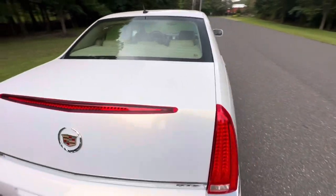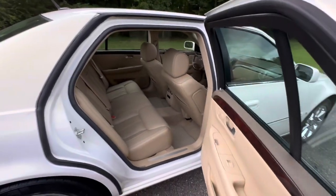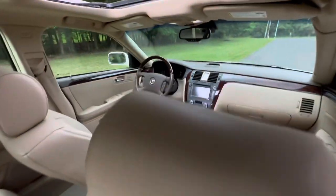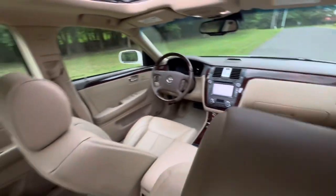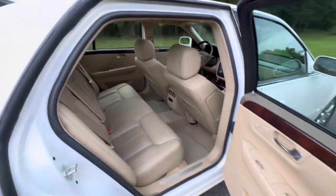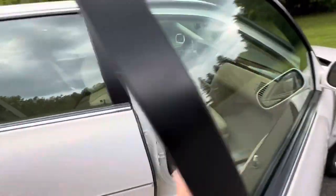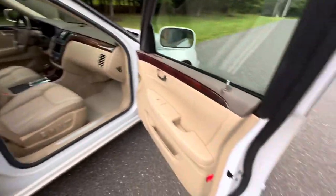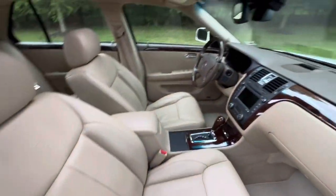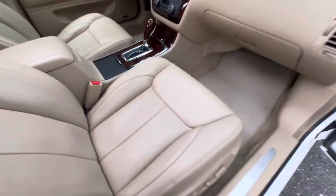I feel like it's about to rain so I'm trying to get this video in quick. Very, very clean — carpets are all really nice. The leather is beautiful, ice-cold AC. It's got heated and ventilated seats. Gorgeous car.